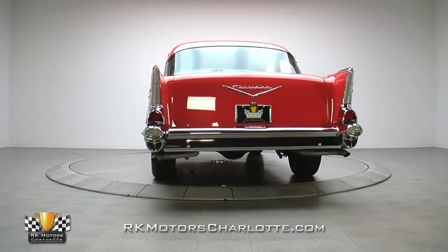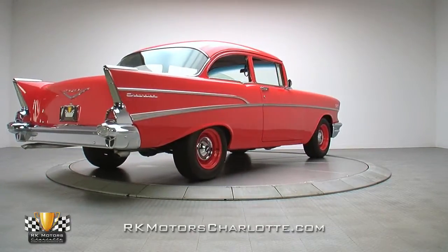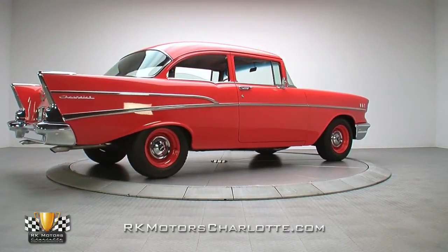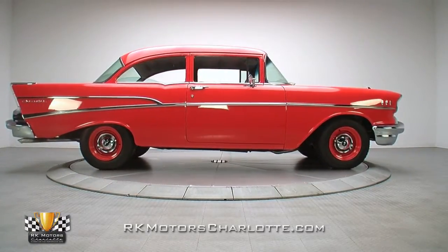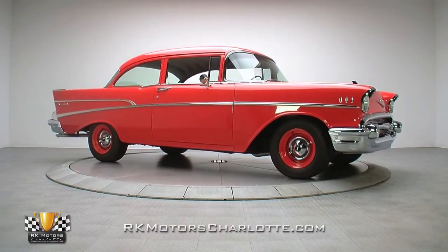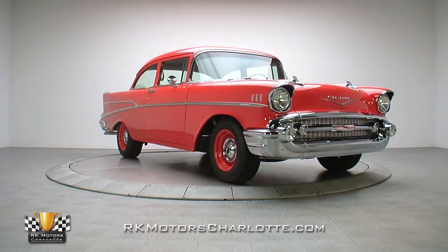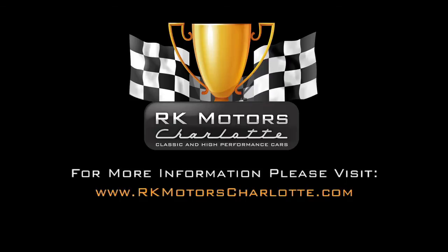If you're bored with the flashy fakes that seem to dominate today's car shows, this 210 was built for you. It wraps serious go power, a do-it-yourself gear grinder, and a spectacular color combination in a paint shop fresh restoration. What's better, there's no way a car like this could be duplicated anywhere near our asking price. For more information, call, click, or visit rkmotorscharlotte.com.